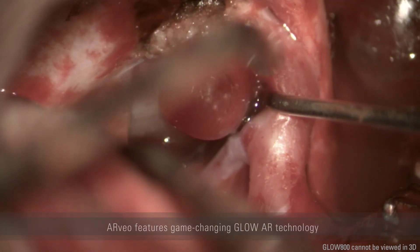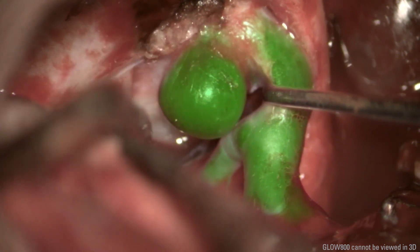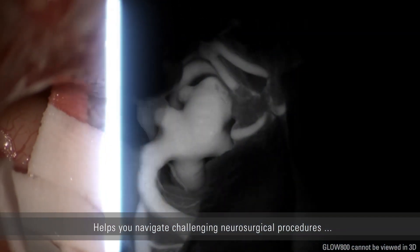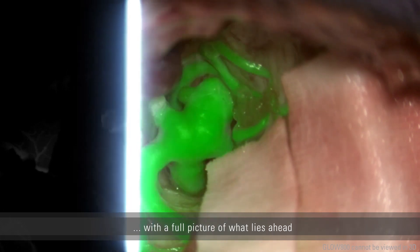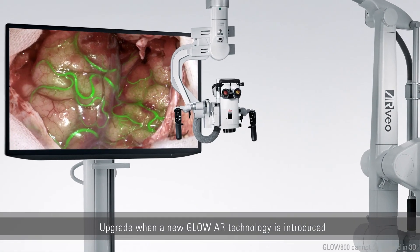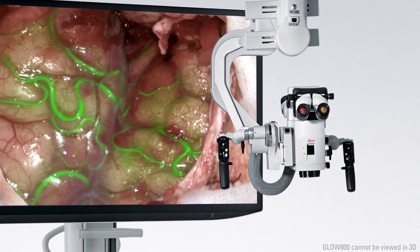What makes the ARVEO truly game-changing is GLOW AR, our brand new Augmented Reality technology. GLOW AR technology helps you navigate the most challenging neurosurgical procedures with a full picture of what lies ahead. Plus, GLOW AR is future-ready, so whenever a new GLOW imaging modality is introduced, you can immediately upgrade.